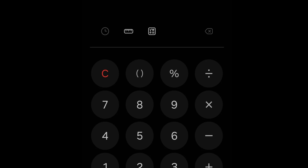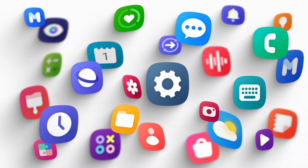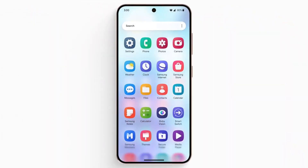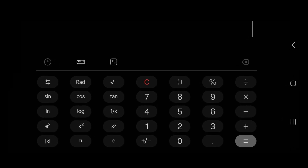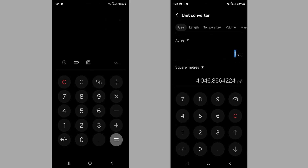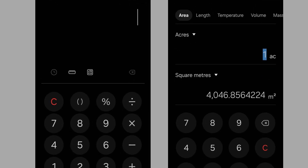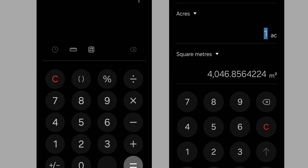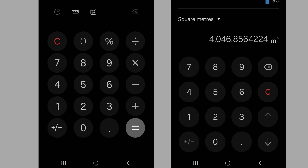The Calculator app has always been one of the simplest yet essential tools on Galaxy devices, and its One UI 7.0 iteration stays true to that minimalistic ethos. Visually, the changes are subtle but noticeable — numbers, symbols, and text have been slightly enlarged for better readability and accessibility. The core interface remains almost identical to the One UI 6 version, retaining its familiar and functional design, aligning with One UI 7.0's overarching design philosophy of clarity and ease of use.